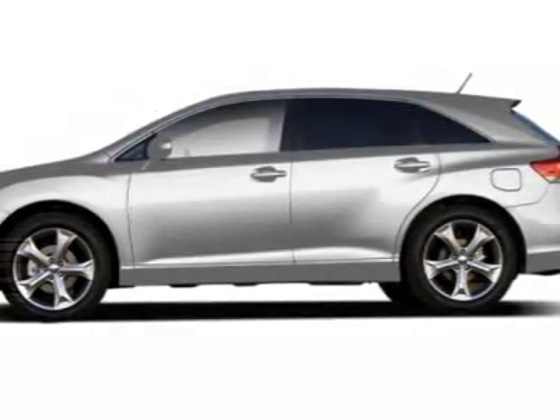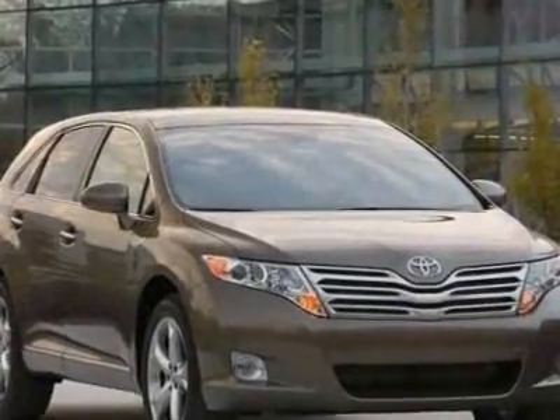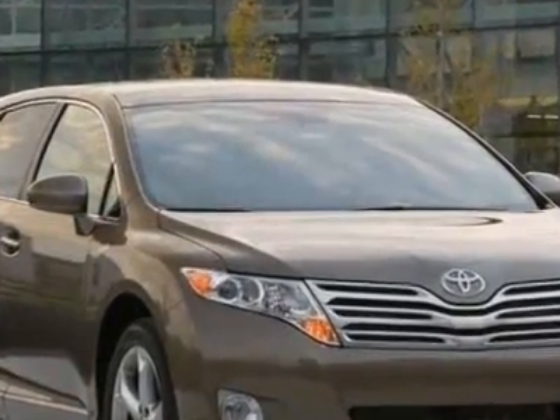Come take a look at this new 2010 Toyota Venza. For your protection, this vehicle has a full factory warranty.